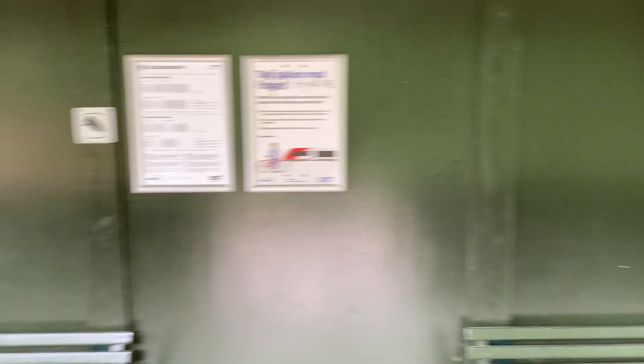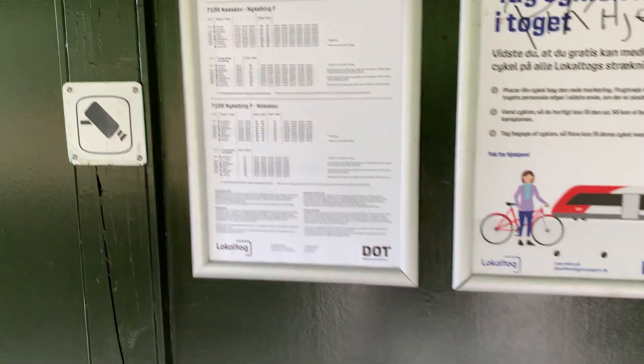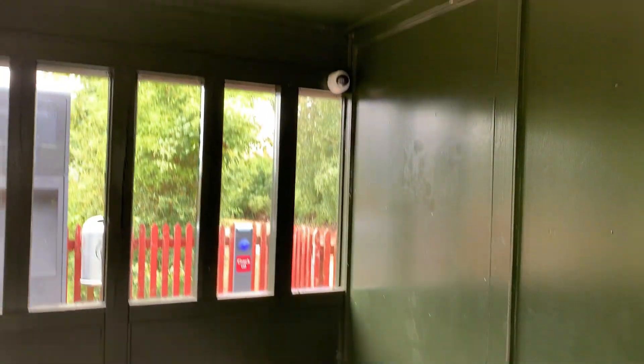This is the waiting room at the Agnes station. There is a little table here with information about departure times and about cycling. There is a bench and a surveillance camera — not many places have that. And then there is really just a ticket terminal.